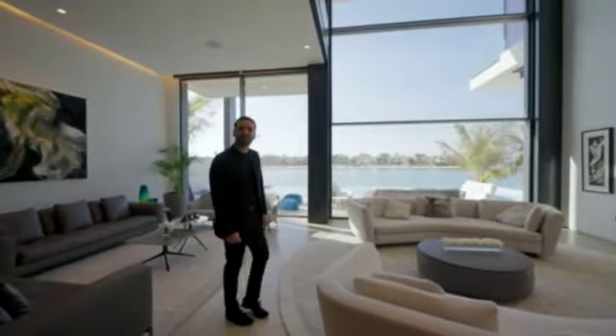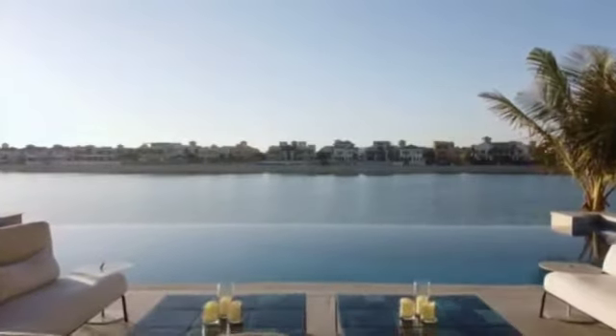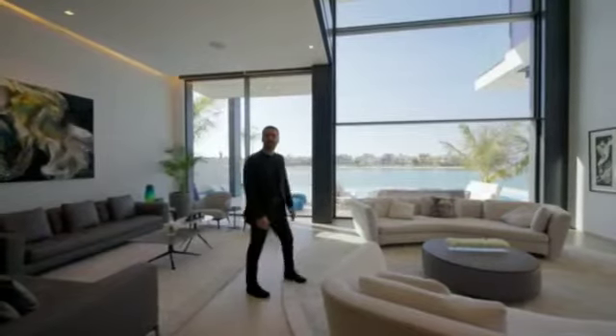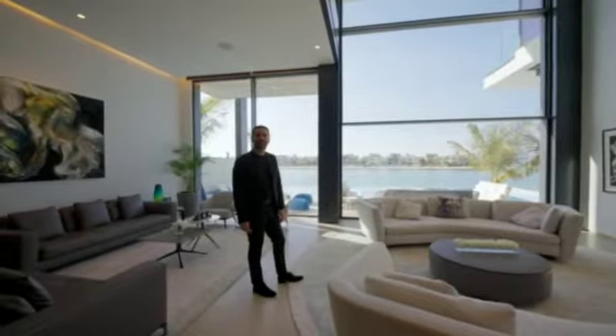We've been here a few days now and everywhere we go, we see these canals, blue water, beautiful homes, and there's a kind of common theme between the design of the modern homes here in Miami as well.